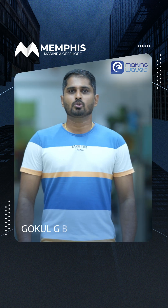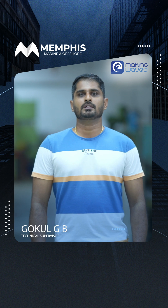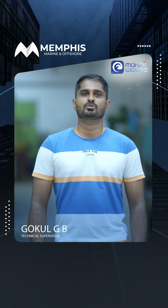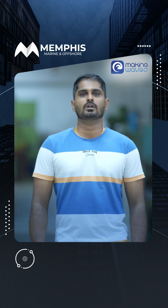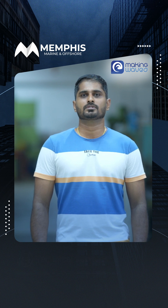Hi everyone, I'm Gokul GB, Technical Supervisor here at Memphis. Welcome to another episode of Making Waves. Today we are taking a closer look at one of our key technical services: steel and pipeworks.